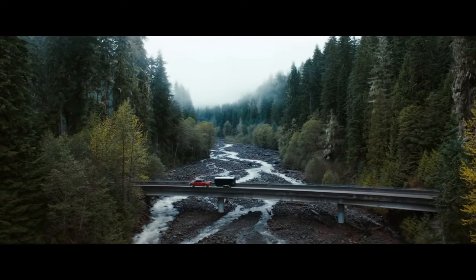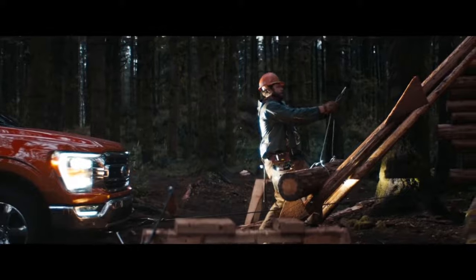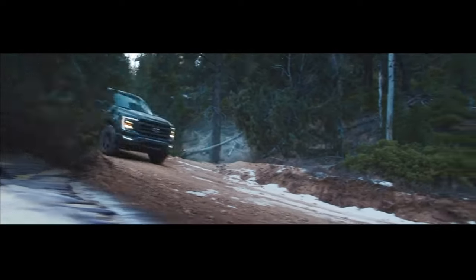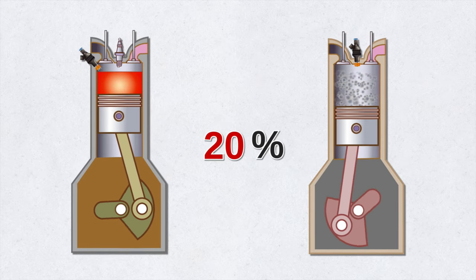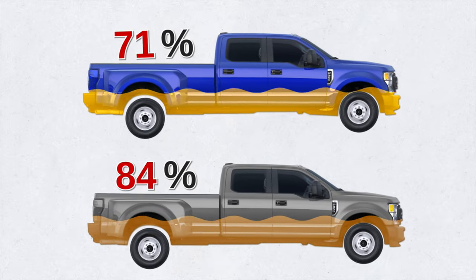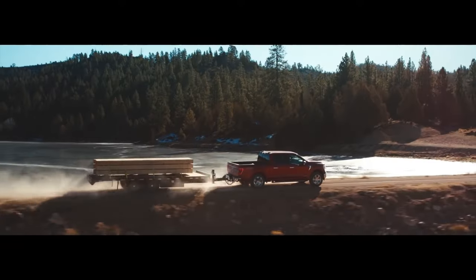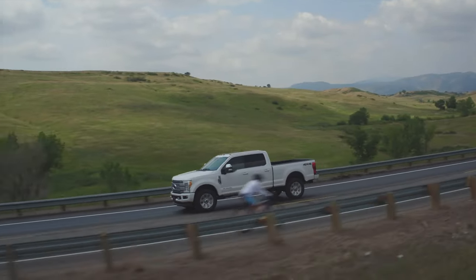Diesel is usually more expensive than gasoline today, but diesel also contains more potential energy. For this reason, a diesel engine generally uses less fuel to do the same amount of work. On average, the thermal efficiency of a diesel engine is about 20 percent higher than that of a gasoline engine, meaning you can expect a 20 percent increase in work output — and a corresponding 20 percent improvement in fuel economy. The diesel's increased thermal efficiency also translates into more power and torque, which is exactly what anyone would expect from the Super Duty line, designed for towing and transporting particularly heavy loads.